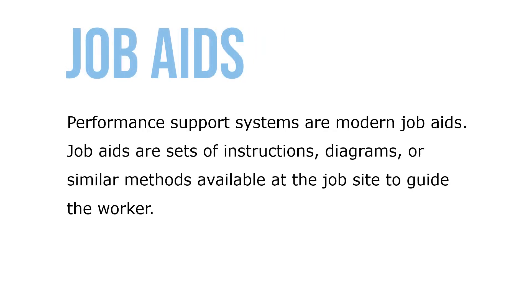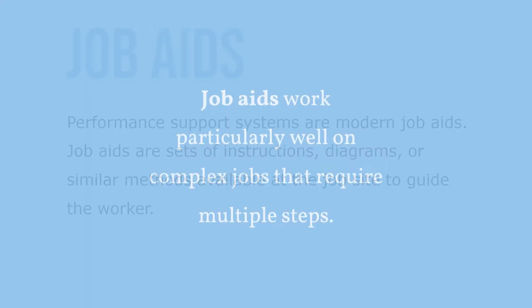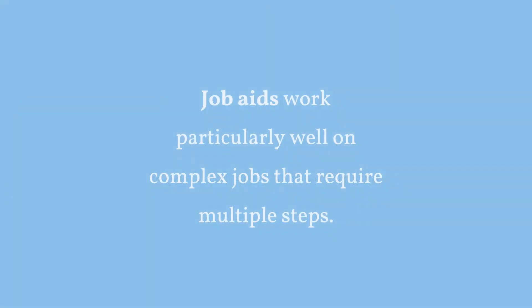Performance Support Systems are modern job aids. Job aids are a set of instructions, diagrams, or similar methods available at the job site to guide the worker. Job aids work particularly well on complex jobs that require multiple steps.